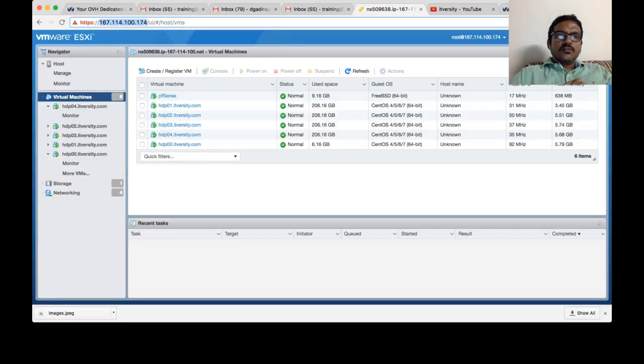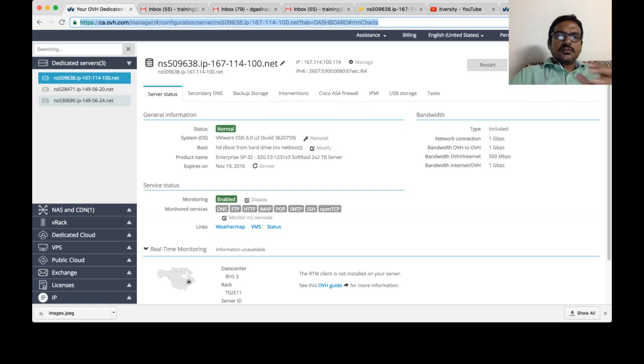From India, there are companies like Control S, Big Rock, Netmagic, and many others from which you can actually get the bare metal server. In this session, I will be showing you the hosting providers such as OVH.com and also Rackspace.